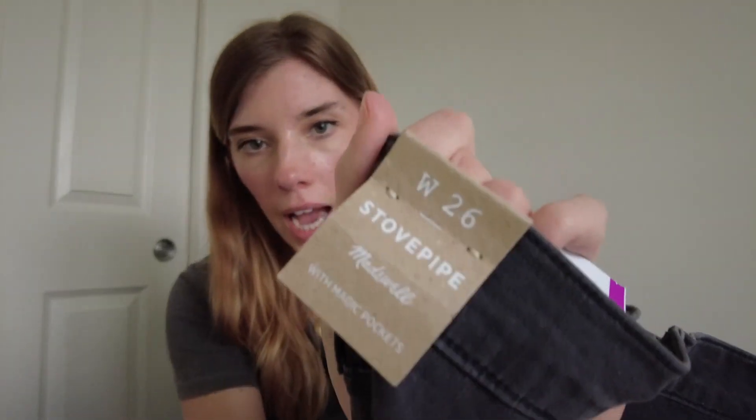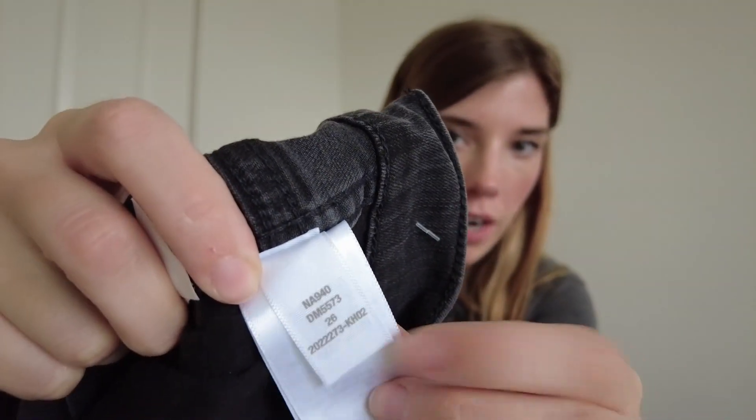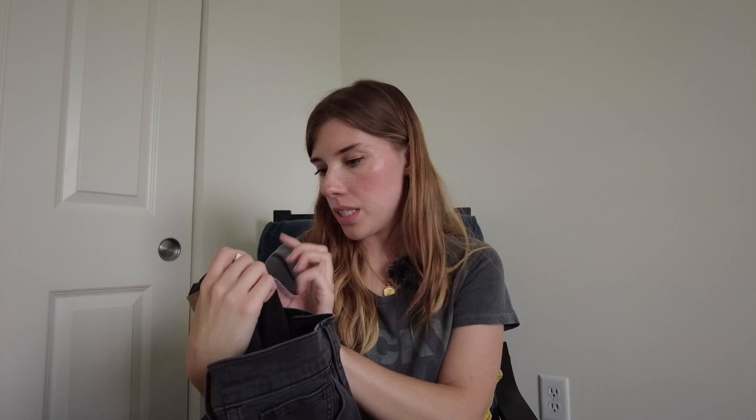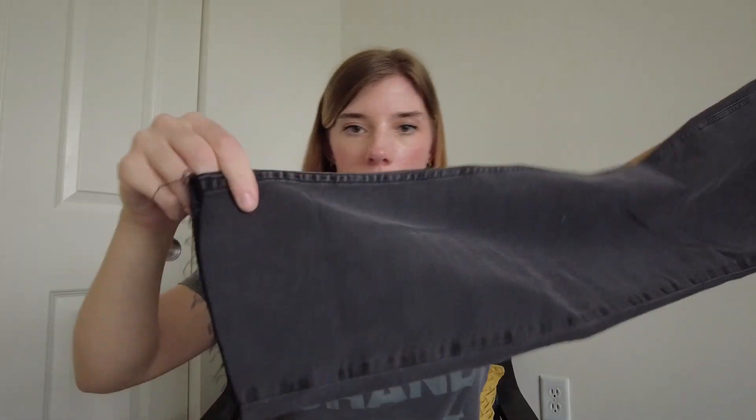Next is a pair of jeans from Madewell — these are actually new with tag. They are the stovepipe style and they're very new because they have the newest label, which no longer shows the date. It still has the style number though. These are size 26, new with tags, and were $7.99. It's a slim straight kind of fit with a raw hem. I grabbed those.